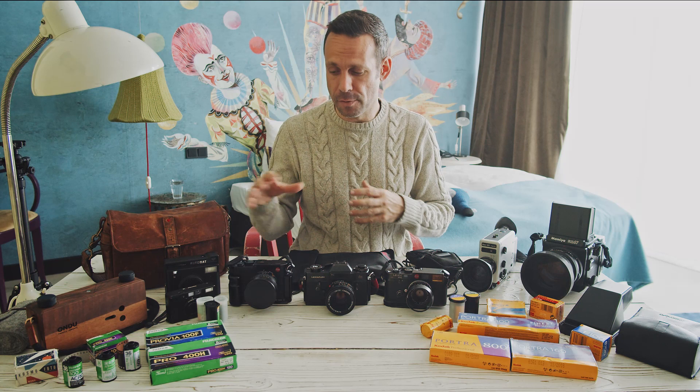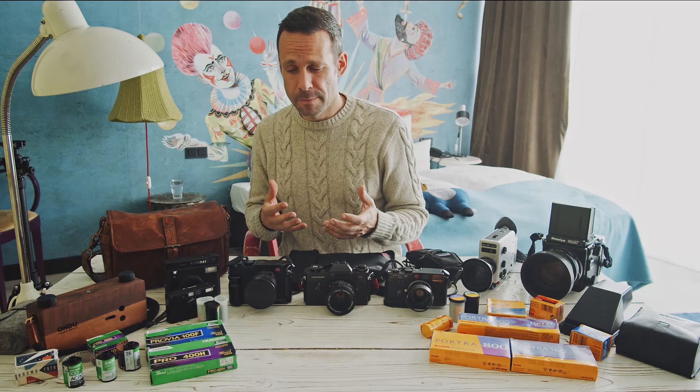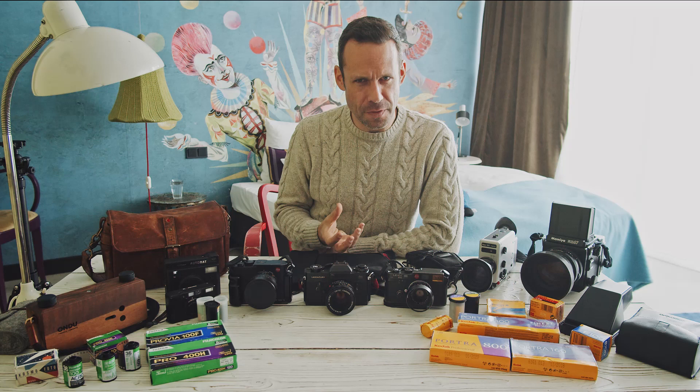I'm in the process of testing this wonderful Undo 6x12 pinhole camera. It's a magnificent thing — one of the nicest objects I've ever owned. I haven't had any of the film developed from it yet, but so far it's been a joy to shoot with and it weighs nothing. Even though it takes up some space physically, it's super easy to put in any bag, and I think I might end up traveling with it a whole lot more than I thought I would.